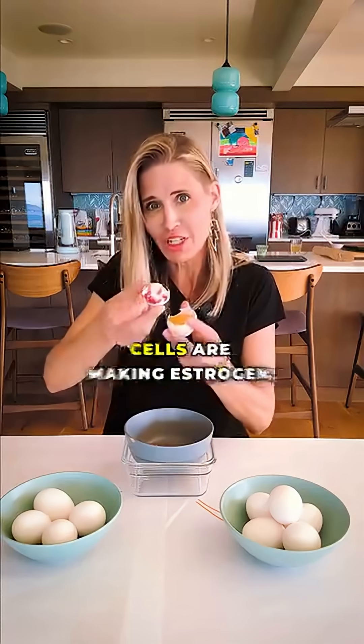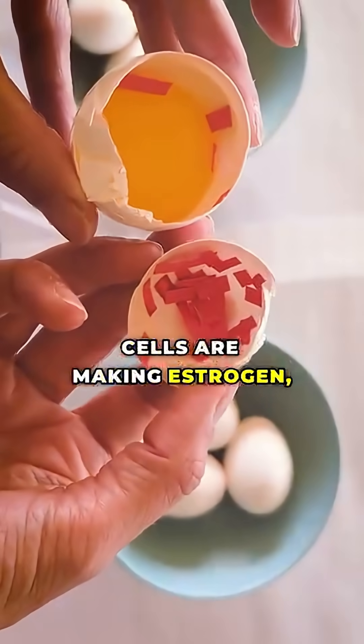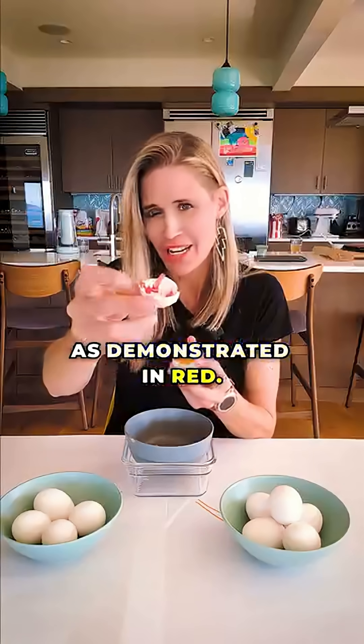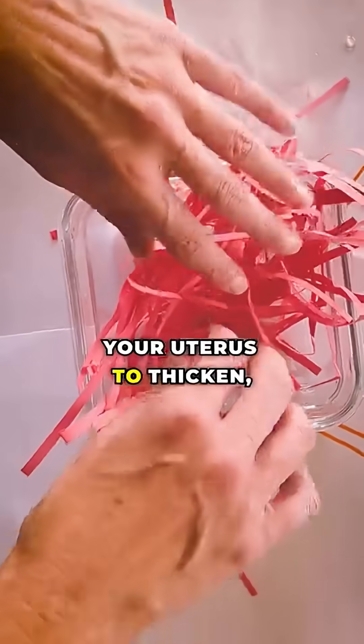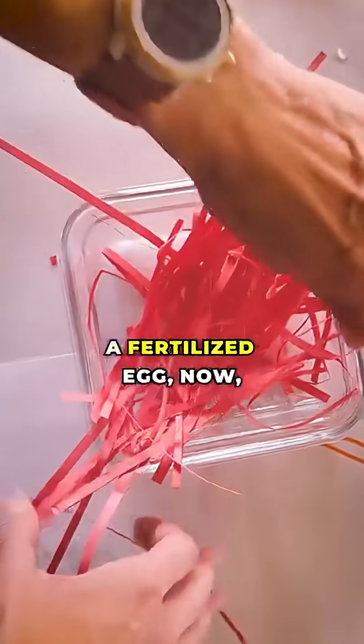If you could look inside during the early part of your cycle, you would see that the follicular cells are making estrogen, as demonstrated in red. This estrogen goes to your uterus and tells your uterus to thicken and to get ready for a fertilized egg.